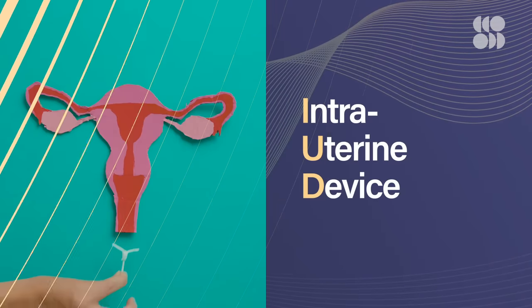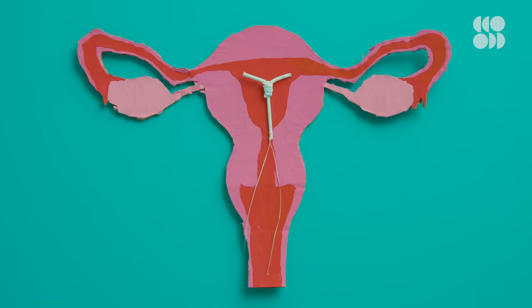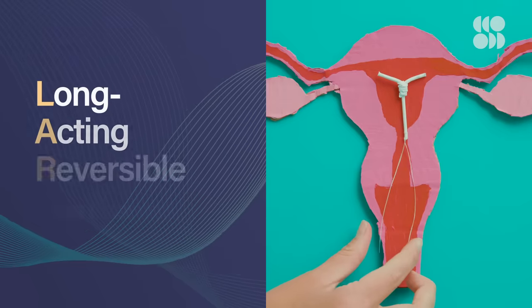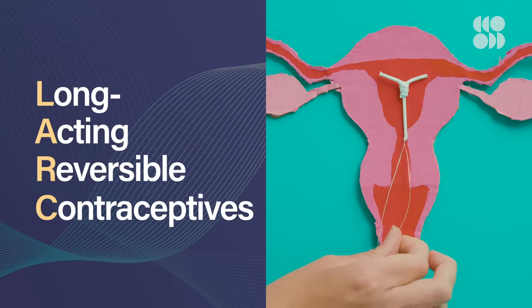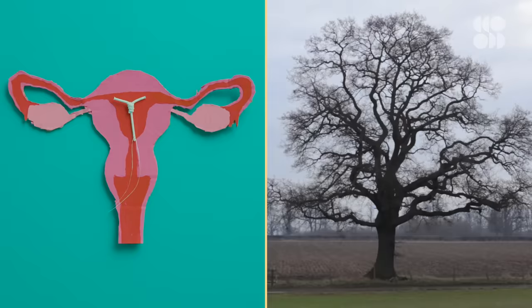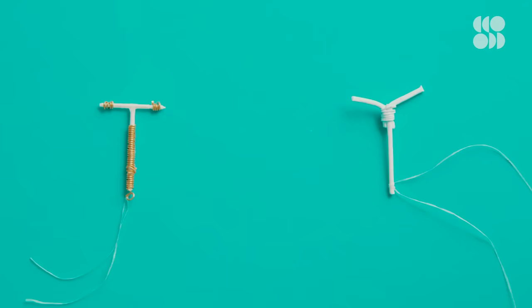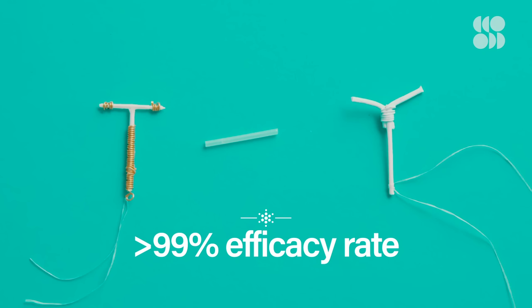So what about the other popular contraceptive we mentioned? The intrauterine device, or IUD, is implanted directly into the uterus. IUDs fall under the category of LARCs — long-acting reversible contraceptives. These little T-shaped devices come in two main flavors: hormonal and copper. It's a favorite for those who want a more low-maintenance option, because once it's in the uterus, you can keep it in there for years depending on which one you get. The hormonal IUD's lifespan can be anywhere from three to seven years. Apart from abstinence, LARCs are one of your best non-permanent bets to avoid pregnancy, with more than a 99% efficacy rate.